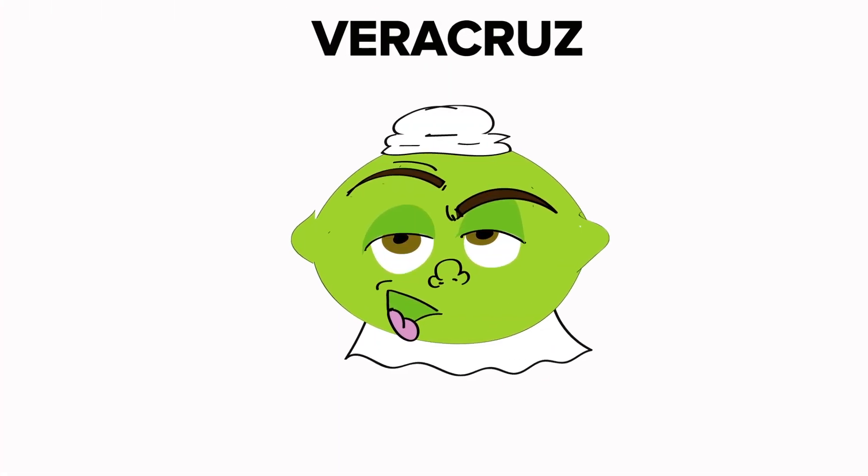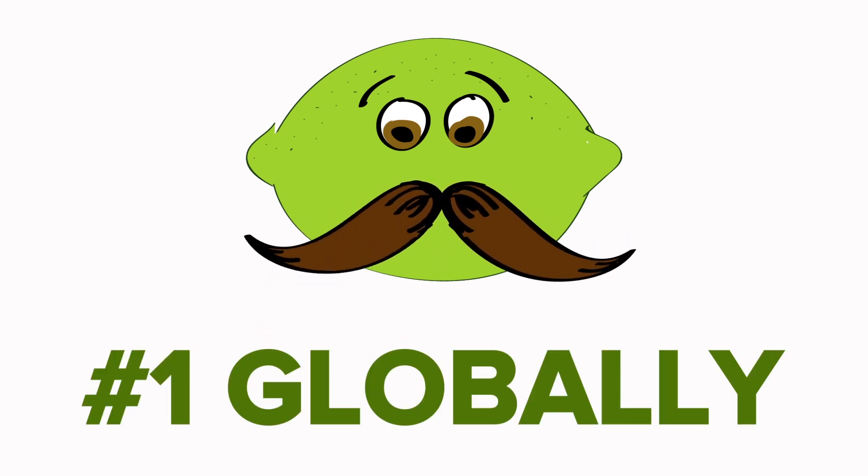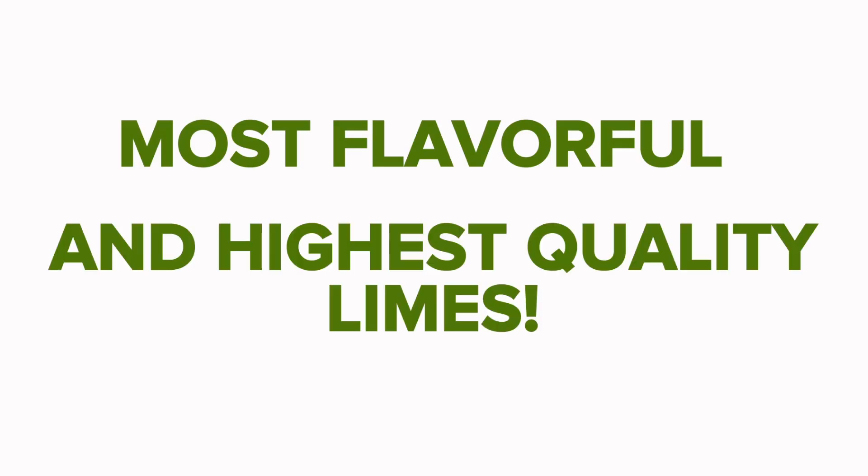The one you enjoy here comes from the state of Veracruz, which is the number one producer of Persian limes globally. The limes grown in Veracruz are the most flavorful and highest quality limes available.